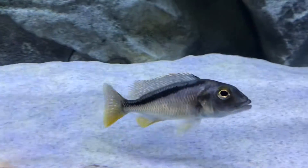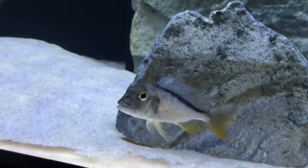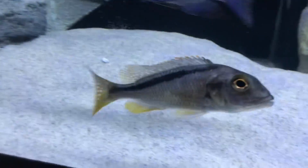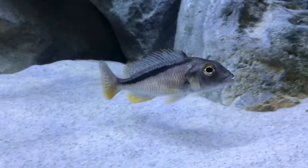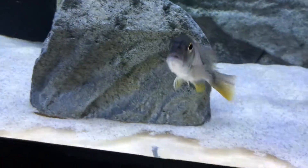Next we got this guy — Juvenile Bucochromis Nototania. This is one from my old group that I kept for myself. It is a male and he's doing okay so far in here, kind of finally settling in. He definitely got his butt kicked a bit, but he's doing pretty well.